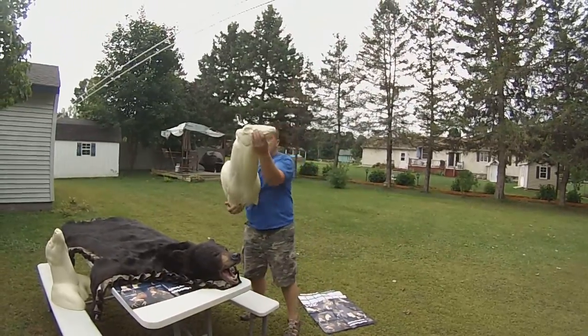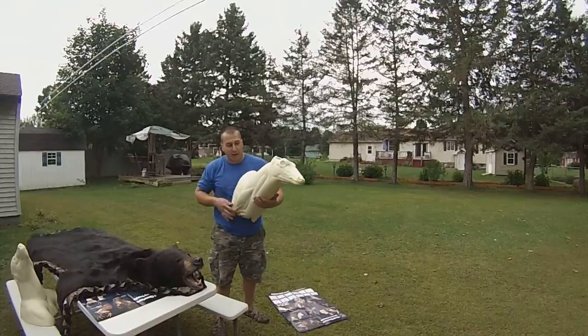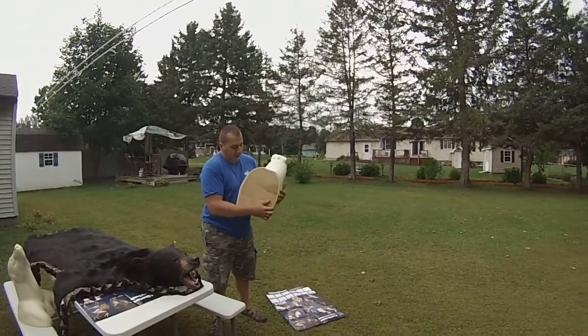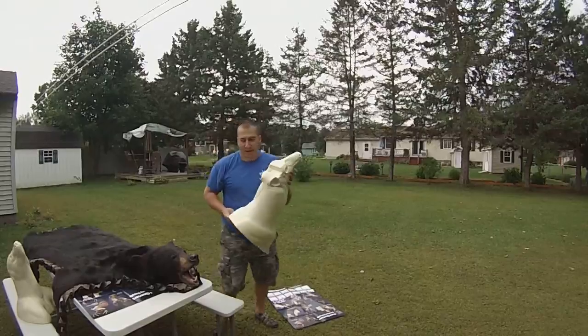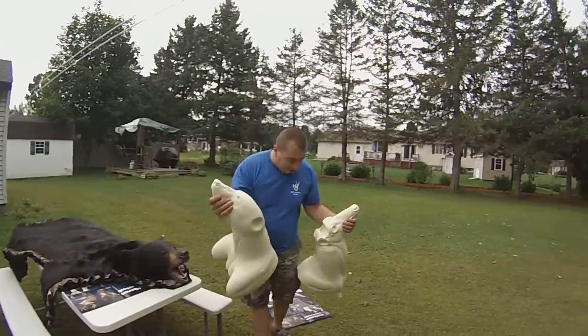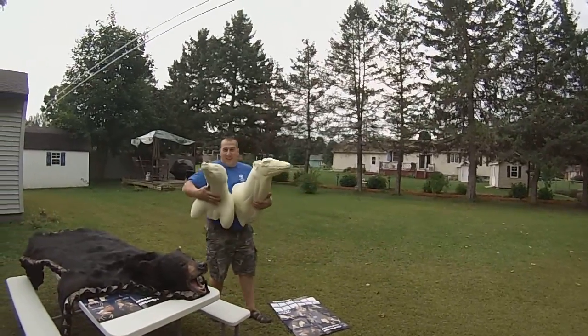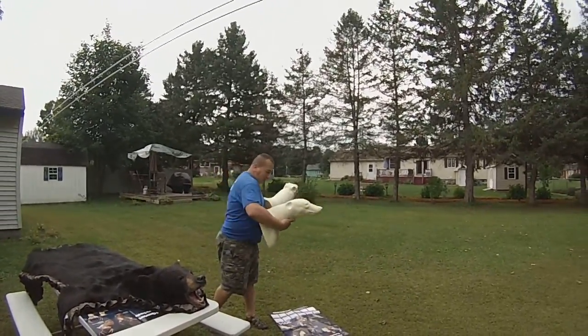And just to show you, it's a nice whitetail buck mannequin — solid three-quarter inch plywood in the back. And their newest creation, their black bear — black bear shoulder mount here.